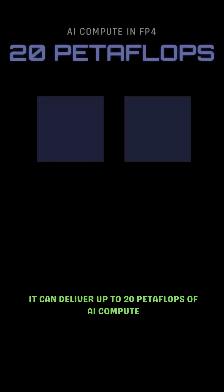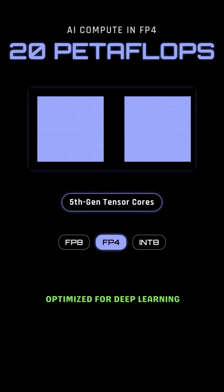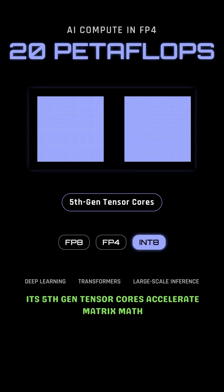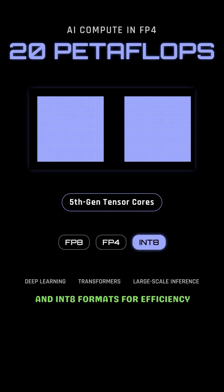It can deliver up to 20 petaflops of AI compute in FP4 precision, optimized for deep learning, transformers, and large-scale inference workloads. Its fifth-gen tensor cores accelerate matrix math while dynamically switching between FP8, FP4, and INT8 formats for efficiency.